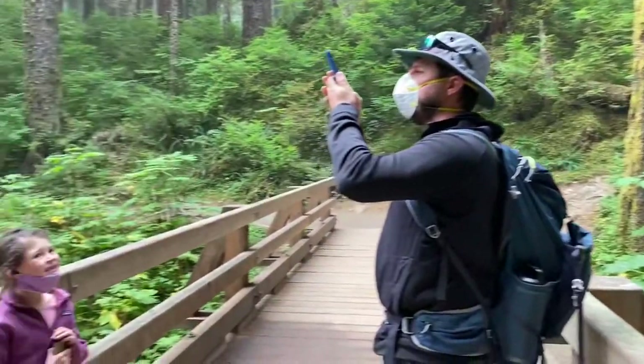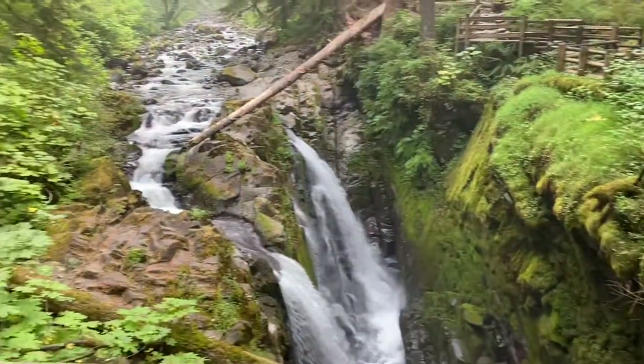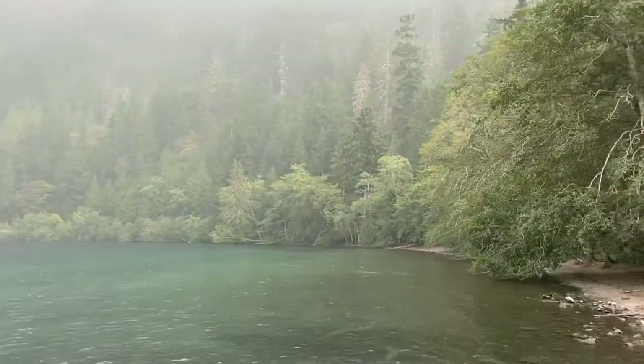There's also an RV park nearby if you want to just stay up by Sol Duc Falls, but we also wanted to check out Hurricane Ridge, so we wanted to be closer to either Lake Crescent, Port Angeles, or Elwha Dam, which is where we ended up staying.